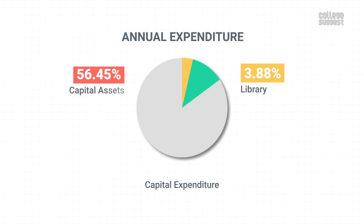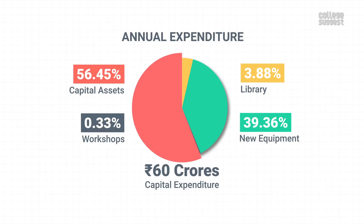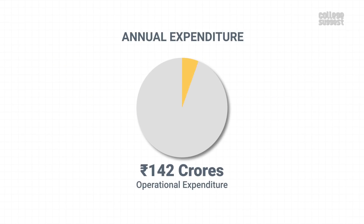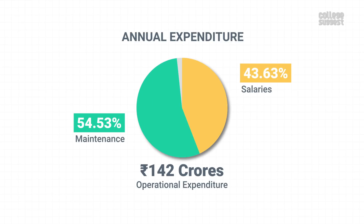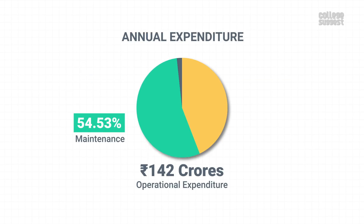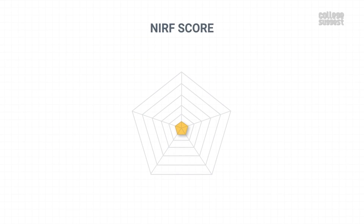When it comes to capital expenses, IIT Hyderabad has spent over 60 crores, out of which 56.45% was spent on the creation of capital assets. Over 142 crores were spent as operational expenses, and a huge portion went towards the maintenance of academic infrastructure. Considering all of this, IIT Hyderabad has scored 82.51% in teaching, learning, and resources, which contributes to 30% of the overall NIRF score.